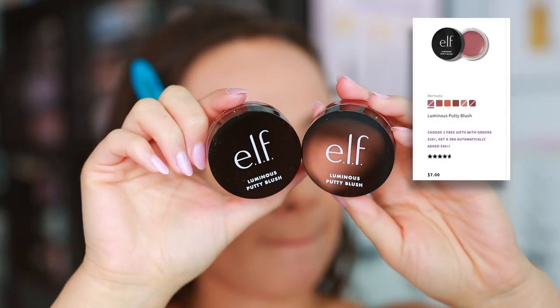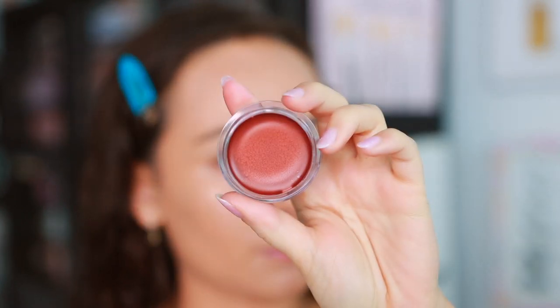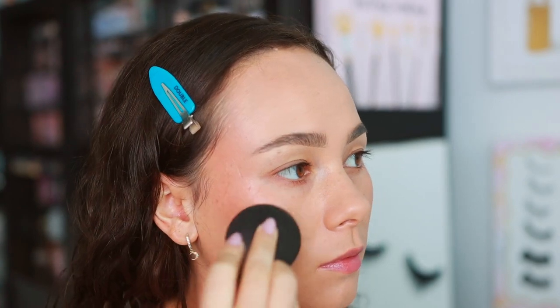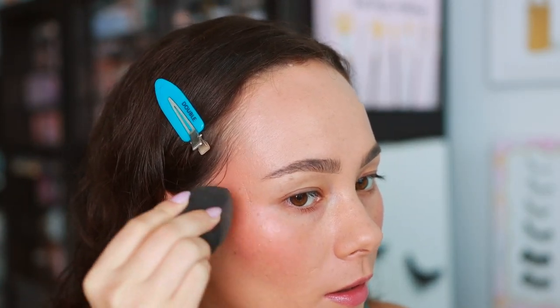I also picked up two of the Luminous Putty Blushes — shades Barbados and Bermuda. I like the regular Putty Blushes, but these have a luminous finish, which I was curious about since cream blushes with luminous finishes can sometimes pull metallic or glittery. Bermuda is my favorite of the two — gives kind of a sunburned look, really nice for summer. Barbados is a little too pink and metallic for me. Overall I'm not that impressed; they looked patchy and splotchy on my face. I couldn't get even coverage across the cheeks — some spots just wouldn't cover. Not my favorite.